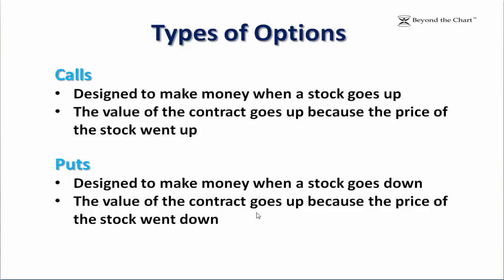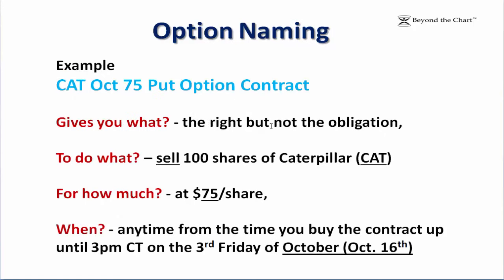This slide may look familiar if you just watched my video on intro to options. We're going to talk about puts today — designed to make money when a stock goes down. The value of the contract goes up because the price of the stock went down. How does that work? Let's look at an example of an option contract: here's a Caterpillar October 75 put option contract.